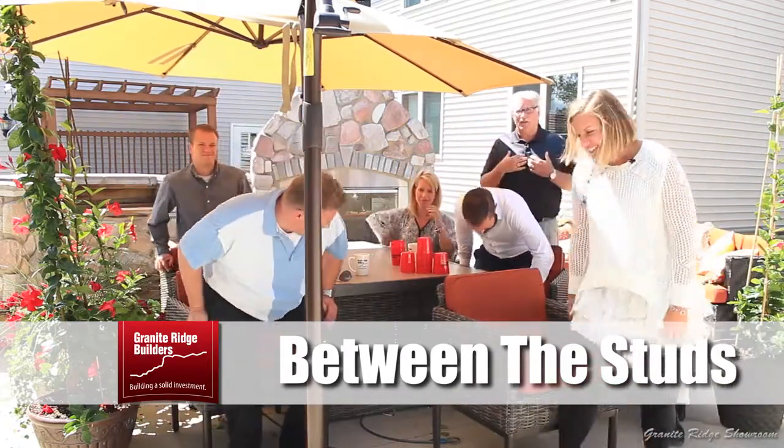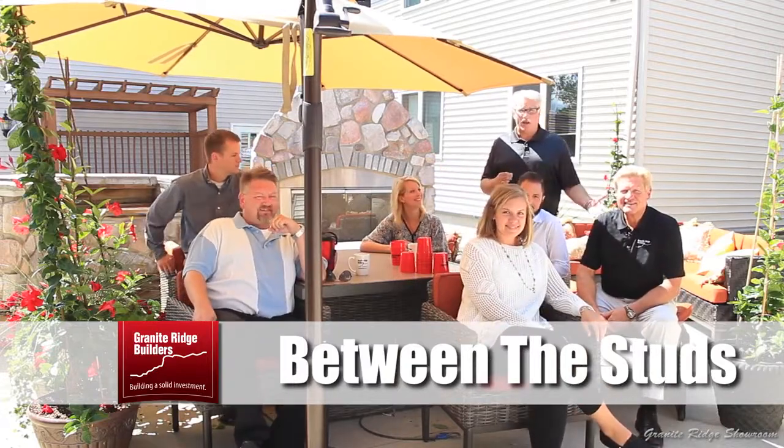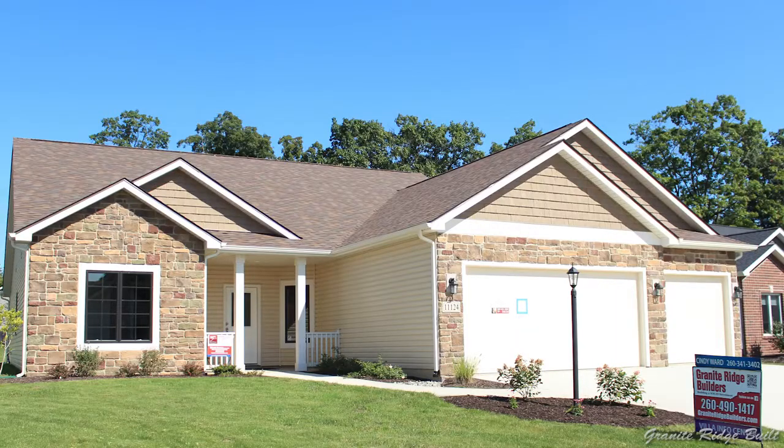Welcome to Between the Studs. I'm Lonnie Norris, and this is part of the Granite Ridge Builders Custom Team, including Tony Ranke, our president. We build custom homes in northern Indiana, northwest Ohio, and also parts of southern Michigan. We enjoy sharing with you all the many facets and things it takes to build a custom home in your neighborhood or one of ours.